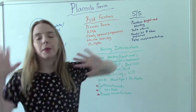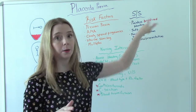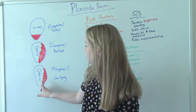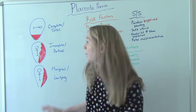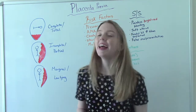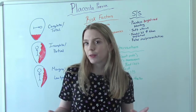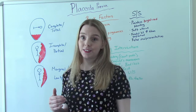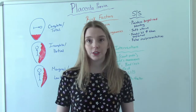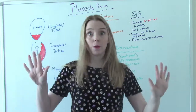Signs and symptoms. The big thing with this one is painless, bright red bleeding. It's bright red because it's so close to the surface with all those blood vessels, but it doesn't hurt. That's a good thing and a bad thing — good because we don't want patients in pain, but patients may not know to report bleeding if it doesn't hurt. It is the hallmark sign of placenta previa: painless, bright red blood.